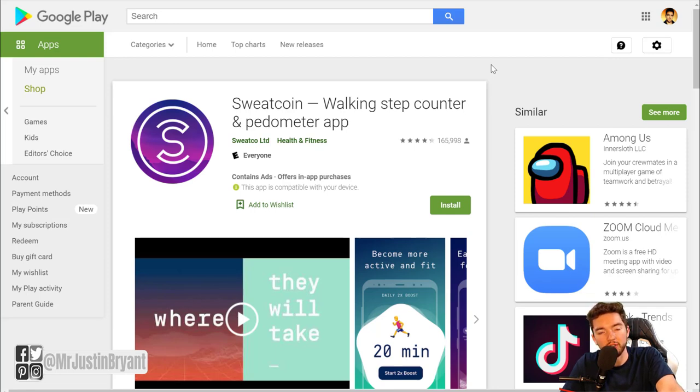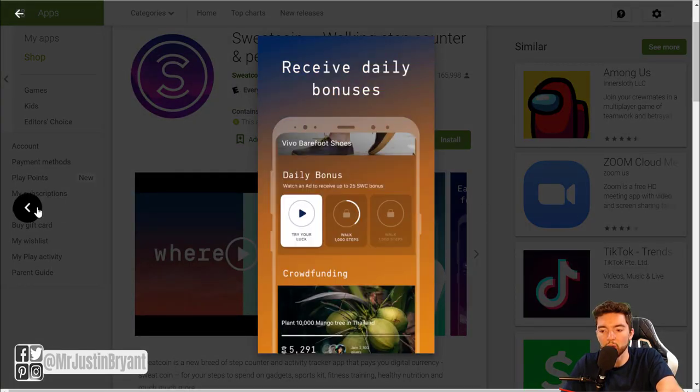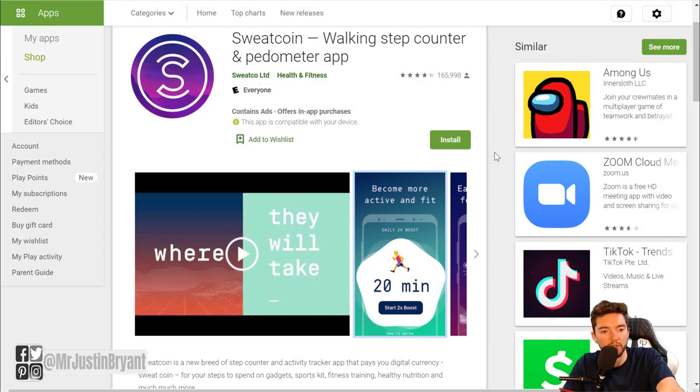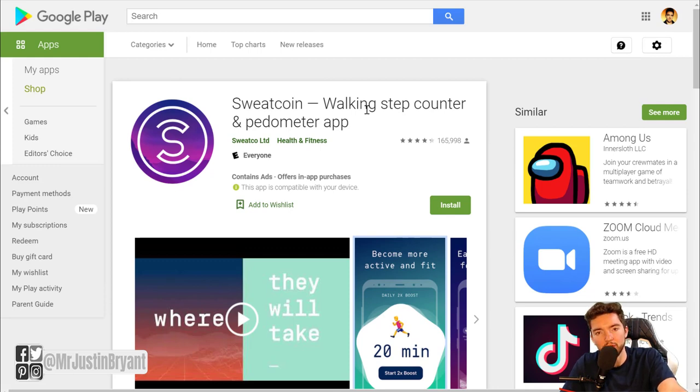Another thing you can do is literally get paid for your steps. You have all these wearables now like Apple Watches that track your steps, and apps that do this on your phone. There's an app called Sweat Coin that will actually pay you — kind of like cryptocurrency — they have their own point system and you convert these points to either PayPal money or points towards buying workout gear and things like that. They have their own little marketplace within the app. It's very highly rated, about four out of five stars.